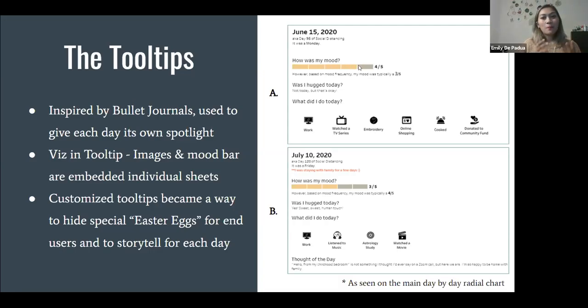The mood boards and activities shown in the tooltip are actually separate worksheets that are viz-in-tooltips. I'll show during Lightning Tips how to make this mood bar. One of the fun ways of storytelling for this viz was I was able to customize each viz in such a way that I can hide special Easter eggs for people to learn if they really want to go through the viz — and there are customizations based on which view you're currently looking at. I honestly don't know how many little customizations I made in my tooltips, but I know it was a lot.